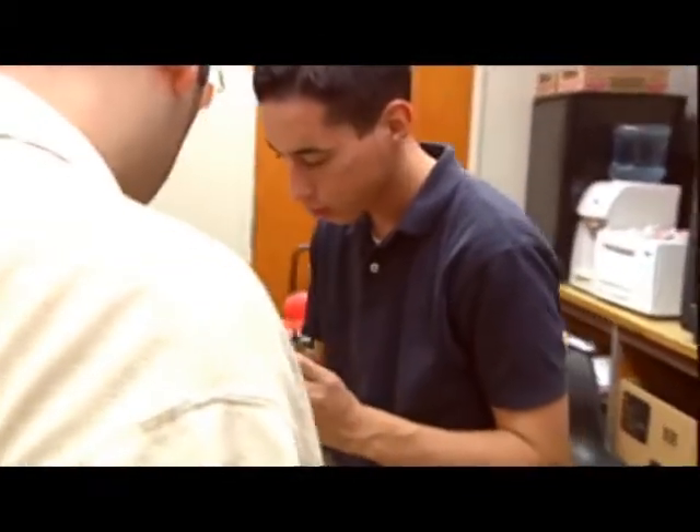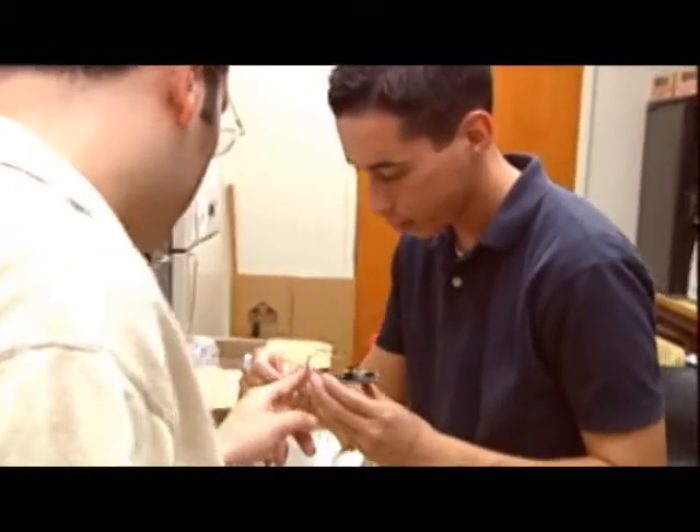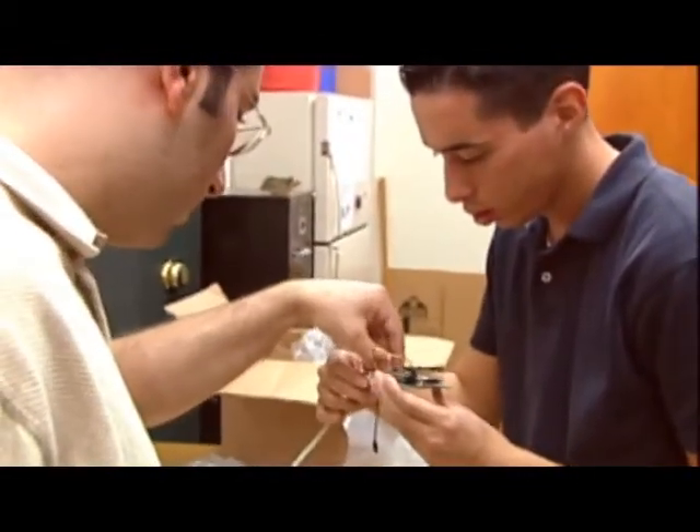Jack Henry, senior mechanical engineering major, oversaw the project and is finishing one of his own robots. "I do like Cal State Fullerton and I'm proud to bring engineering out."